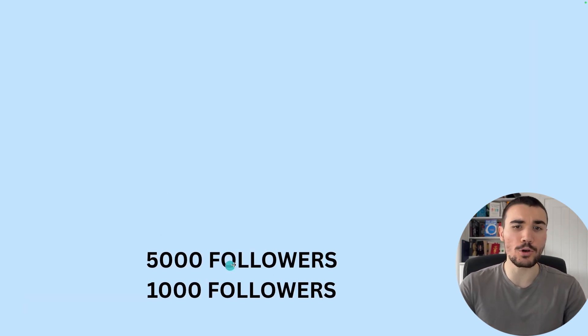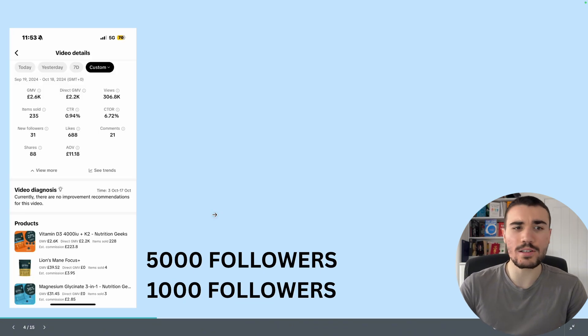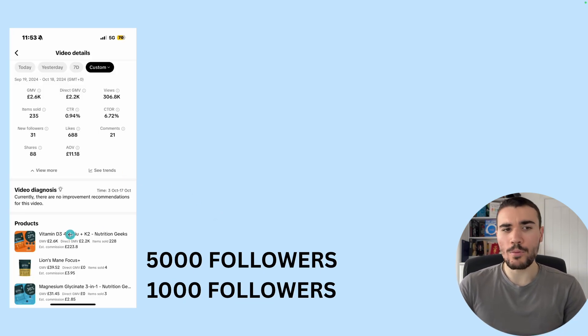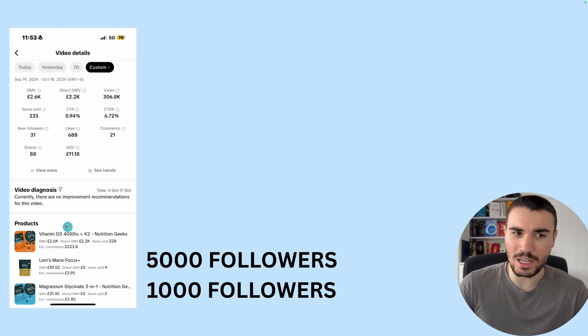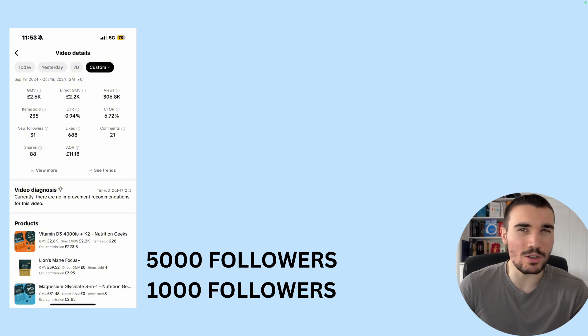To get into the TikTok shop, you need 5,000 followers in the US and 1,000 in the UK. I've done the TikTok shop myself completely facelessly, making money back last summer, posting about vitamin D gummies, lion's mane, magnesium glycinate — all the supplement style content. And it was doing really well, getting a lot of views and a lot of sales because people like that sort of content.